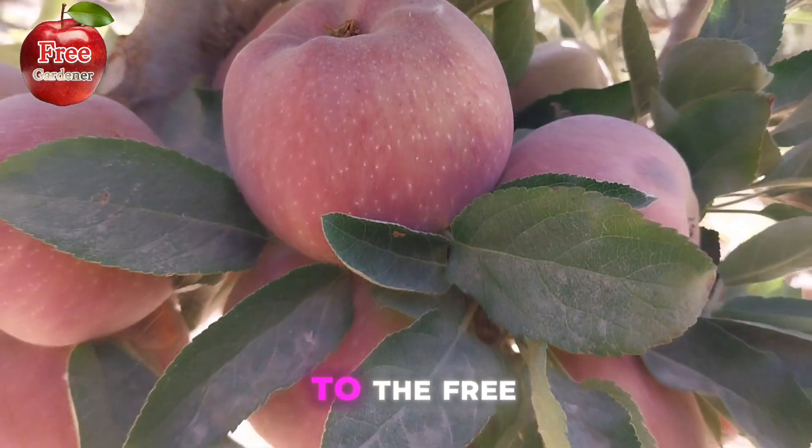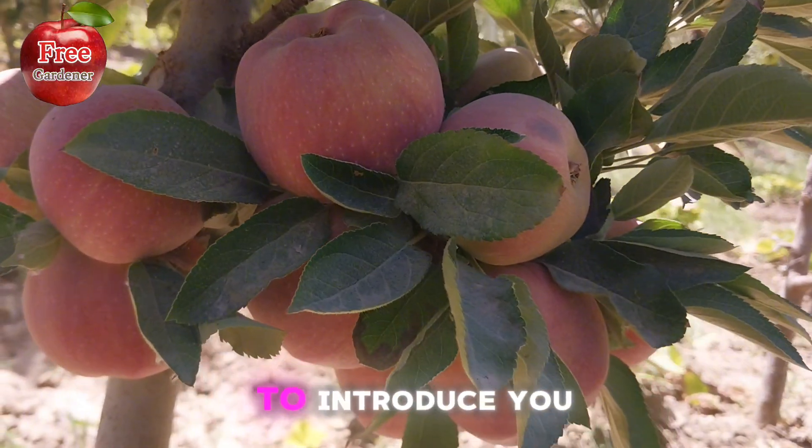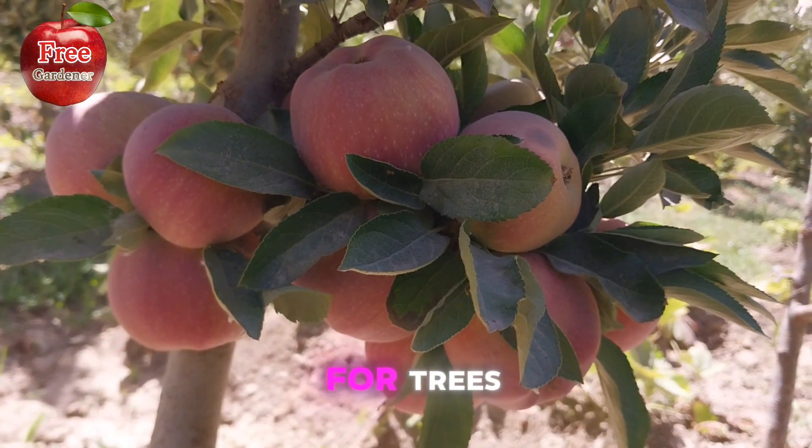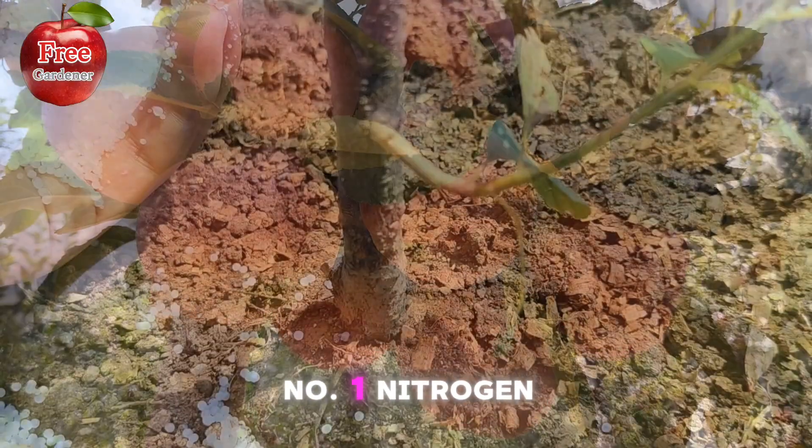Hello friends, welcome to the Free Gardener channel. Today we want to introduce you to the most important and beneficial fertilizers for trees. Number 1: Nitrogen fertilizer.